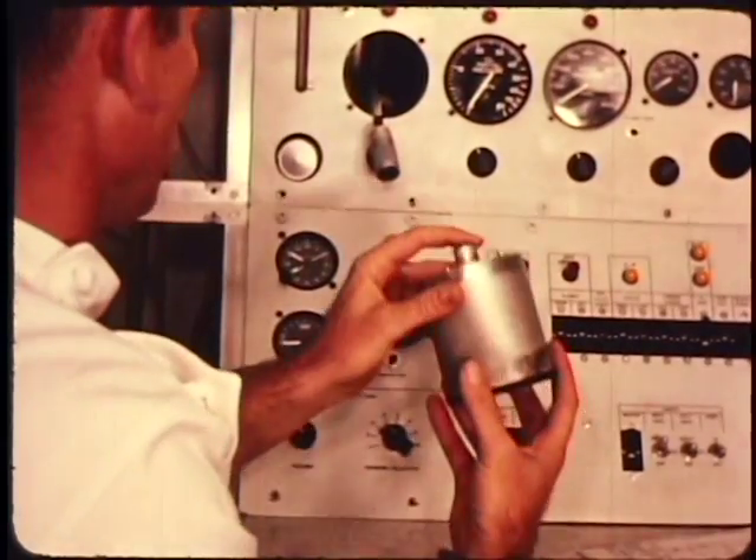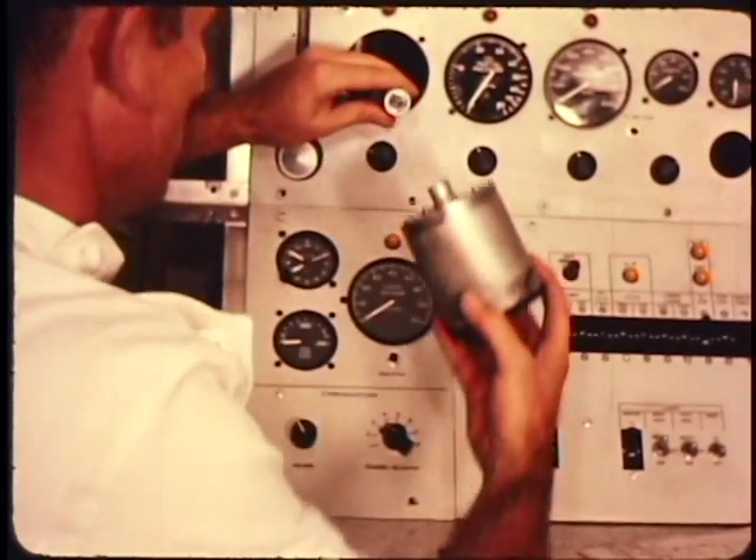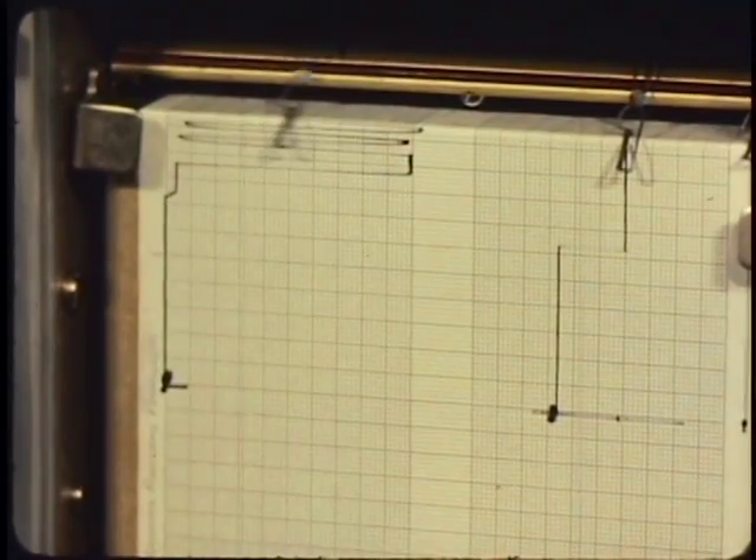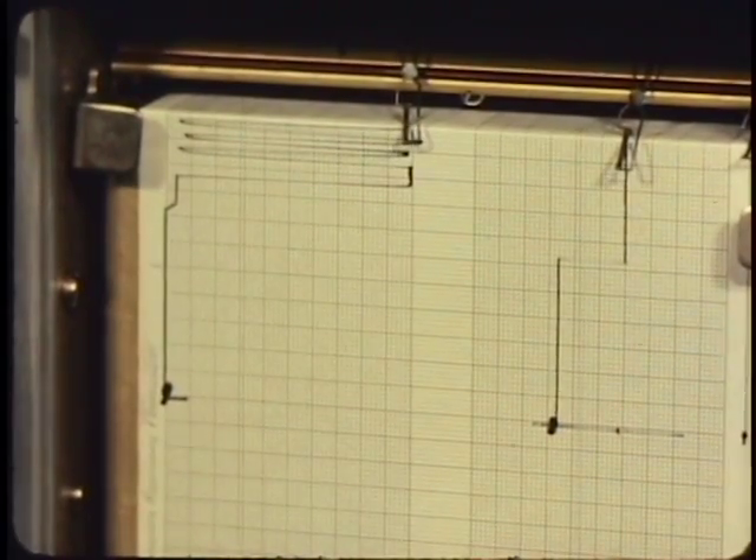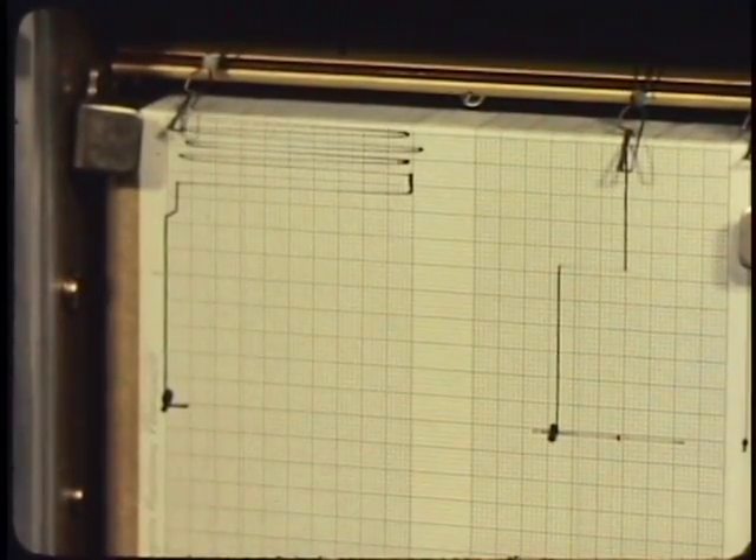In order to evaluate what was going on with these guys, the only things we had to monitor them with were electrocardiogram, their respiratory rate, their body temperature, and voice — and that was about it.